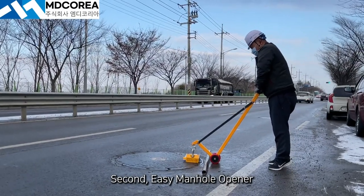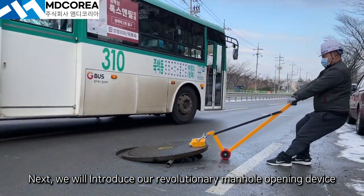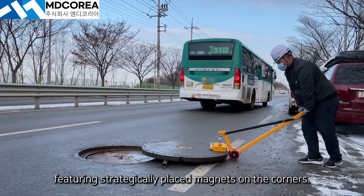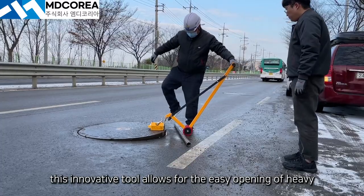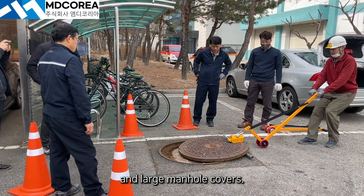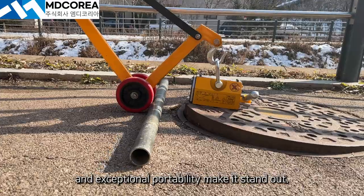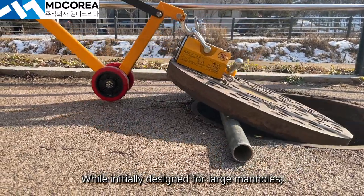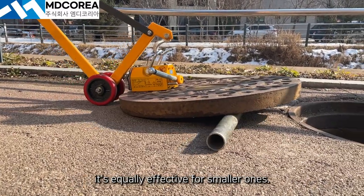Second, the easy manhole opener. This innovative tool allows for the easy opening of heavy and large manhole covers with minimal effort. Its lightweight, simple structure, and exceptional portability make it stand out. While initially designed for large manholes, it's equally effective for smaller ones.